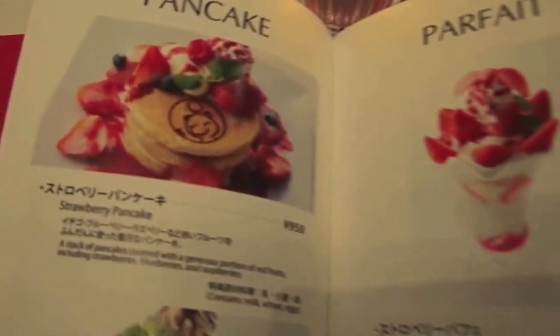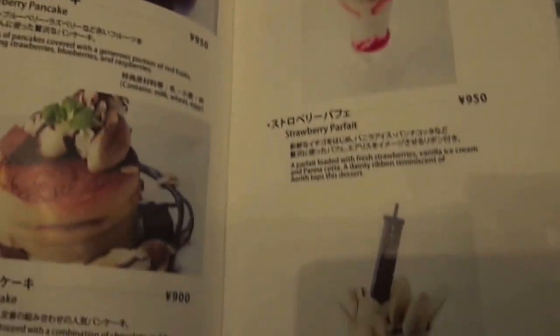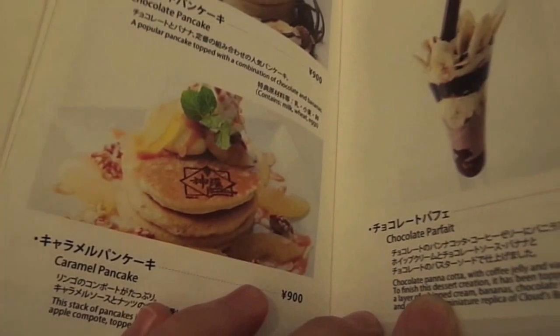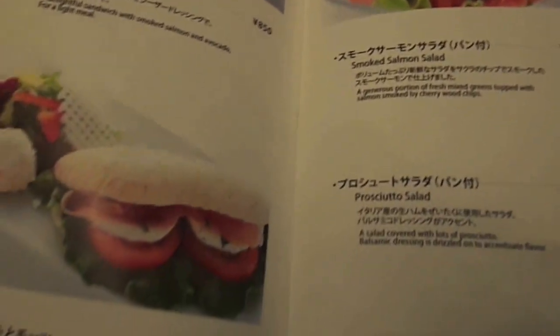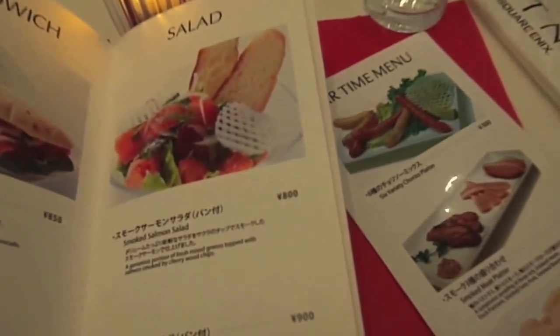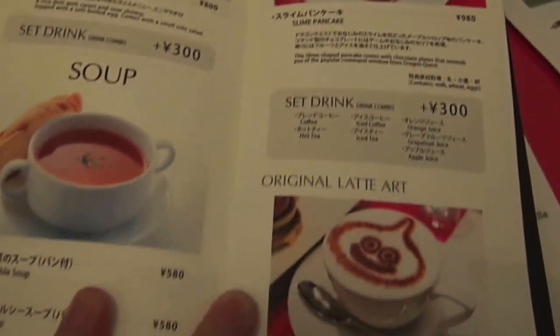You have the pancake selection — these are amazing. Parfait, strawberry parfait, chocolate parfait, caramel pancake. Sandwiches, salad, salmon and avocado roll, smoked salmon salad — looks nice. Also rice. Dragon Quest cafe. Is it just those ones? So you get the dessert too?